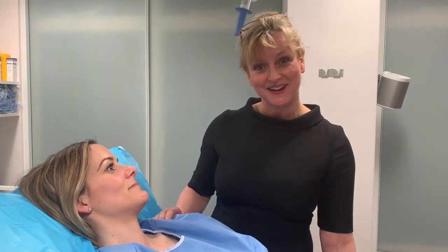Thank you very much for letting me film your procedure. I'm Rachel Healy, and thank you very much for joining us.